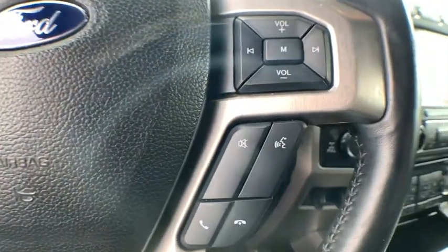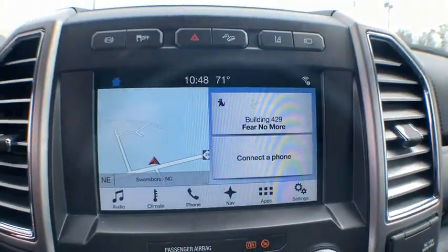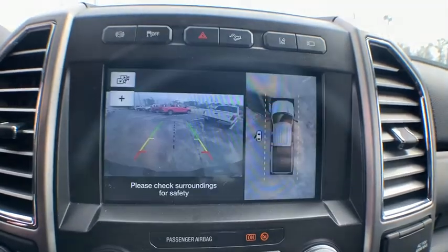Brake assist, passenger vanity mirror, pass-through rear seat, engine immobilizer, tire pressure monitor, rear bench seat, variable speed intermittent wipers.